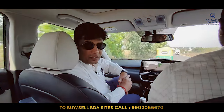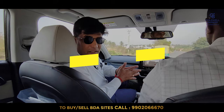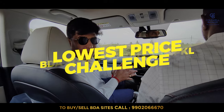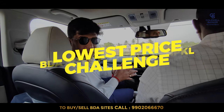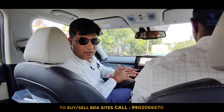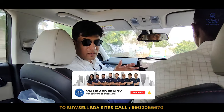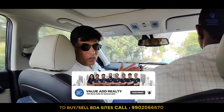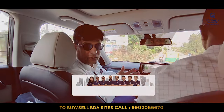We are going to share some fabulous sites available for sale at a very reasonable price, and this is a challenge to our viewers — the lowest price challenge. You will not be able to find any site priced lower than this. Stay tuned, watch until the end, and if you are new here please tap the subscribe button and click the bell icon.